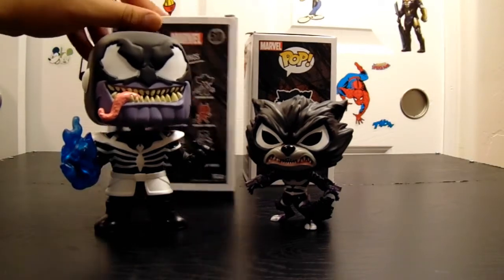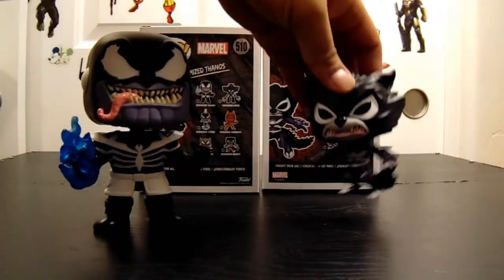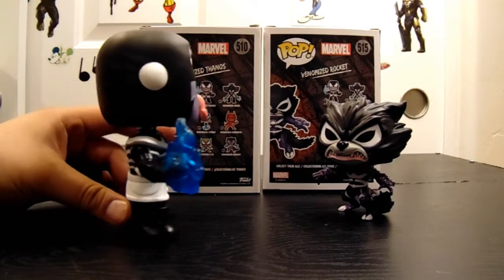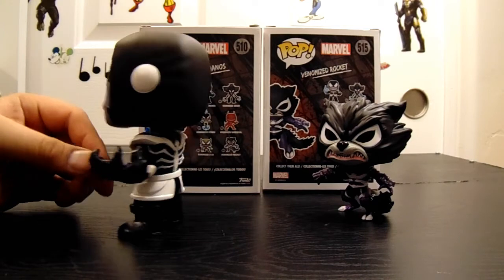I wouldn't mind getting the rest of them. This one had to be like a whole second line, because these are all new ones — the other ones we have aren't even on here. I think this wave just came out; that's the only reason why they were at Walmart. And it looked like they were already sold out on the Rocket. It seems like Walmart's trying to pick up their pop game again. Because they go for so long showing the same ones over and over, and then every once in a while they do it pretty good. So hopefully it stays pretty steady like that.